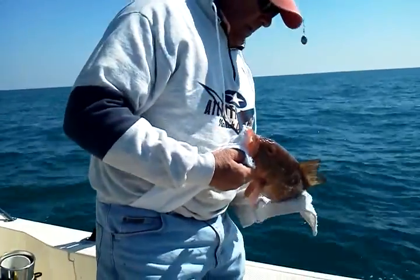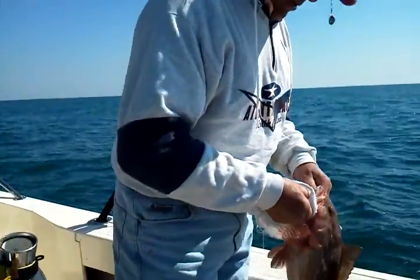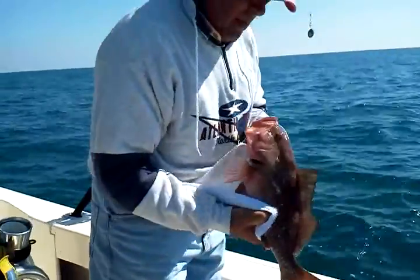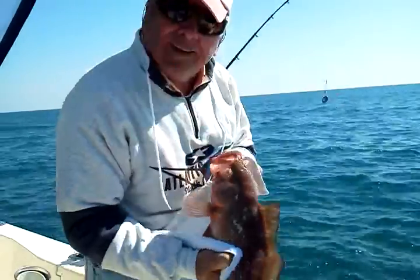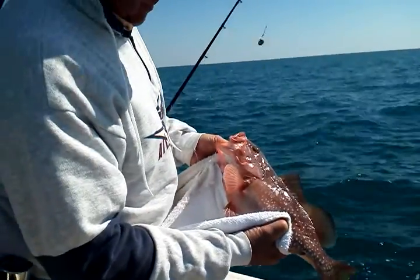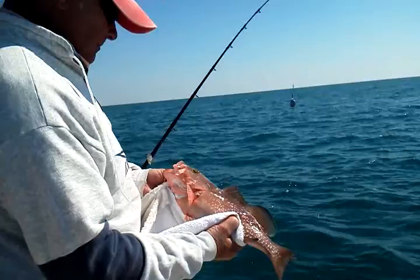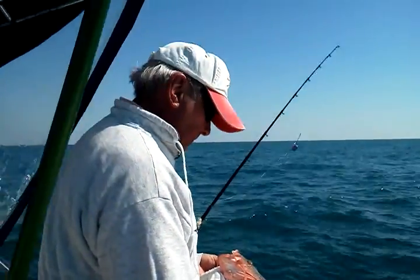Got to get him in the right position. So we're aboard the Wake Up, and it's grouperpro.com, our website. You can see some of the big fish we caught over the years, but we're out here on our honey hole and we're hoping to bring in some big red groupers before they close the season at the end of January.